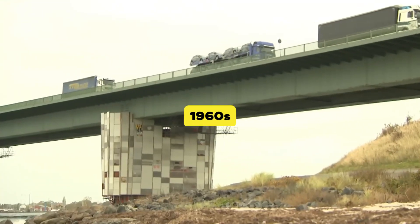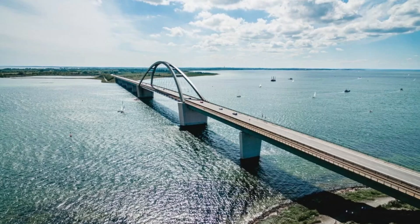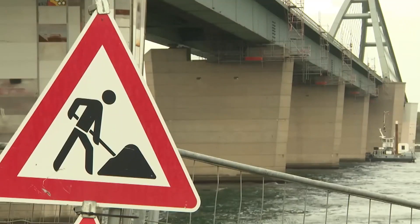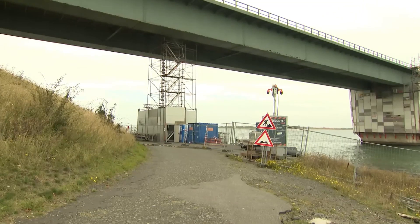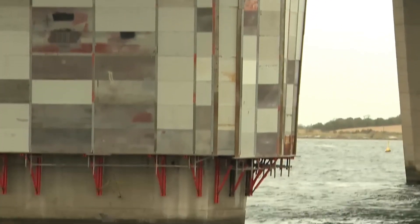In the 1960s, a big step was taken. The Fehmarnsund bridge was built. At last, Fehmarn Island was connected to the German mainland. But the Baltic Sea problem was handled by a ferry connection between Puttgarden and Rødby. It worked, but it wasn't perfect. Ferries were slow, depended on the weather, and often dampened the mood for European trade.